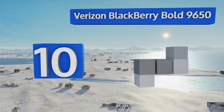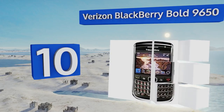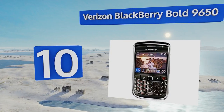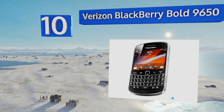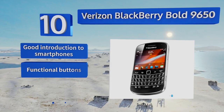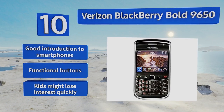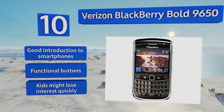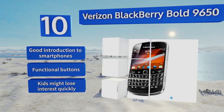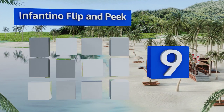Starting off our list at number 10: if your toddler won't be satisfied unless he has a cell that's just like yours, the Verizon BlackBerry Bold 9650 is a non-working replica of the real thing. It doesn't offer anything beyond verisimilitude, so your tyke will have to use his imagination. It's a good introduction to smartphones and comes with functional buttons, however kids might lose interest quickly.